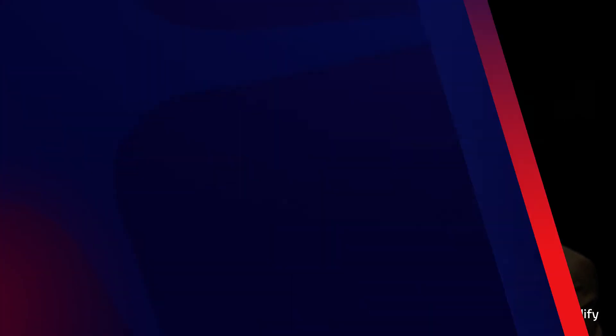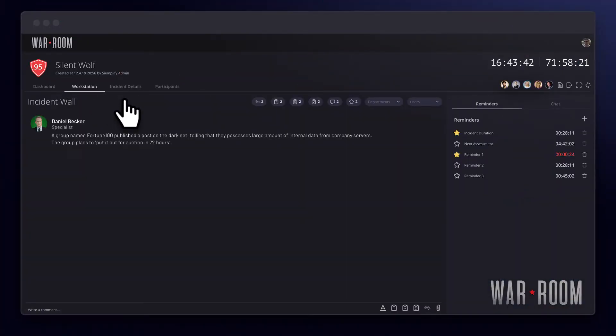Once all communication was in sync, we could start plotting the effective response strategy. As there wasn't much time, we understood that it was key to place control back in the hands of management. With the War Room, we could execute immediately.